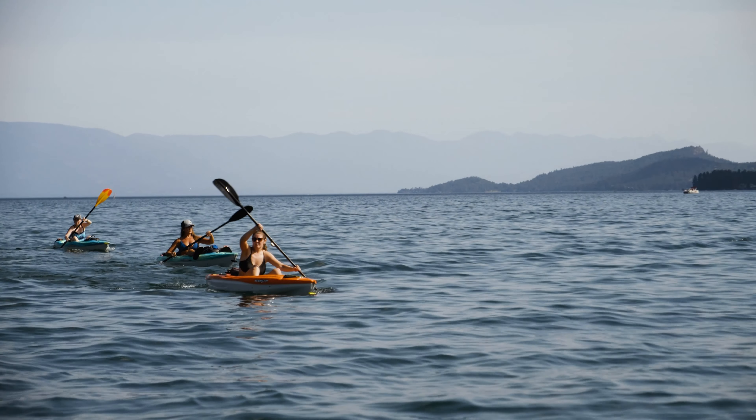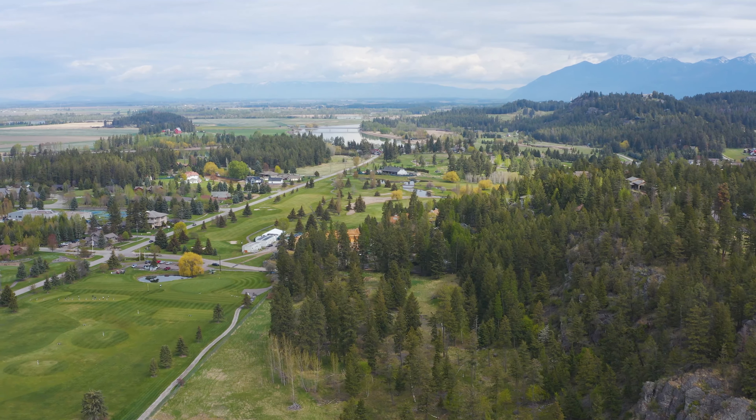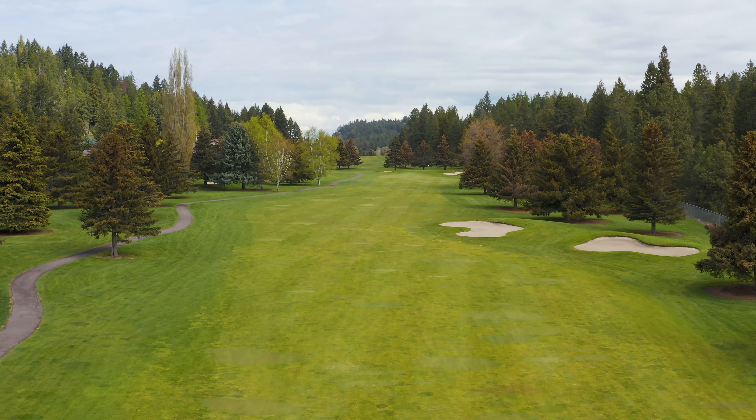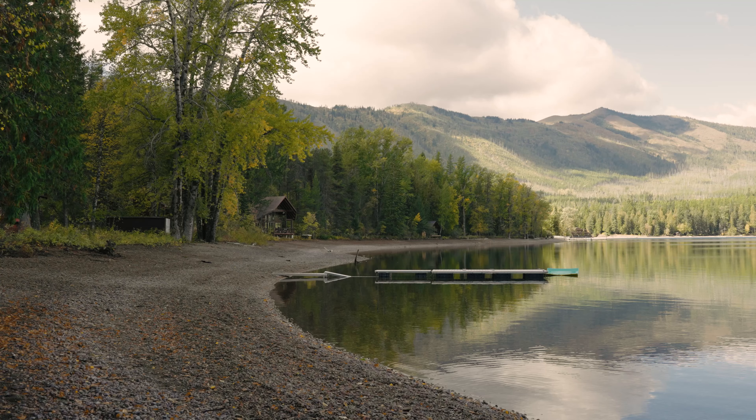We're about 3 minutes from Flathead Lake where you can launch your boat at Wayfair State Park. Wayfair State Park has camping, cliff jumping, and all kinds of fun water play. Right to the west of us we have the exclusive Eagle Bend Golf Course, a 27-hole golf course that's just absolutely beautiful right on the lake. And if you love hiking and outdoor play, the Jewel Basin is right over to the east and Glacier National Park is right over to the north.